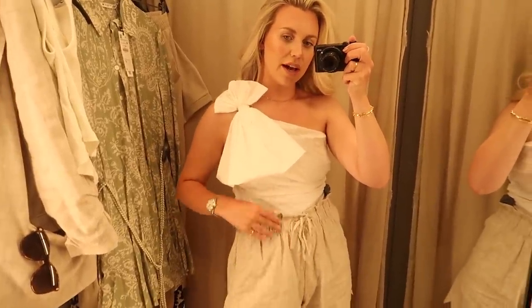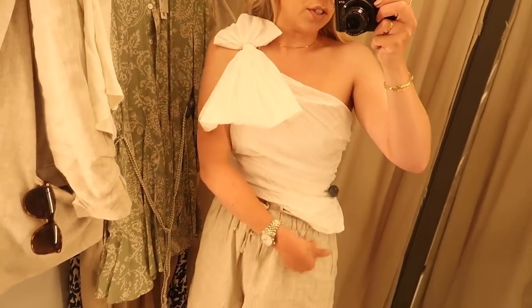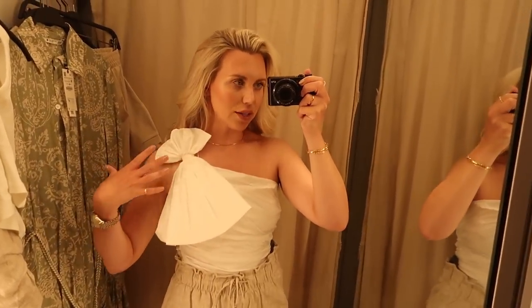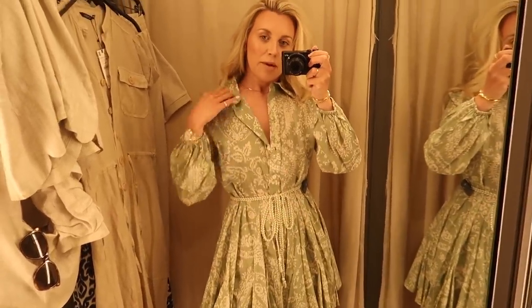First thing I'm trying on is this top, paired with my M&S shorts I already had on. It is quite a lot shorter on one side than the other, which I've tucked in - I don't know if that would bug me. It's quite out there and dramatic. I don't know if it's very me, but I do think it's pretty.